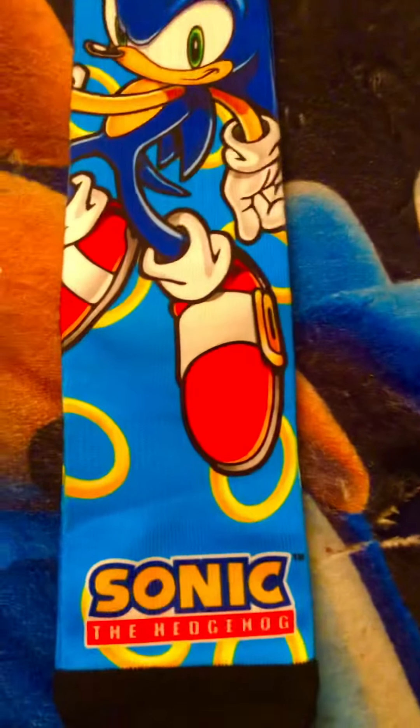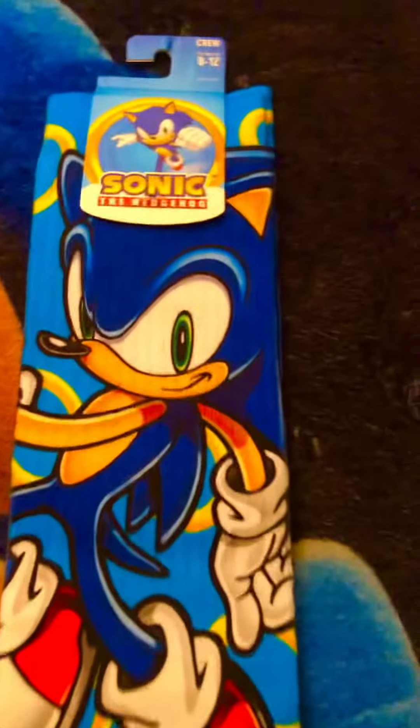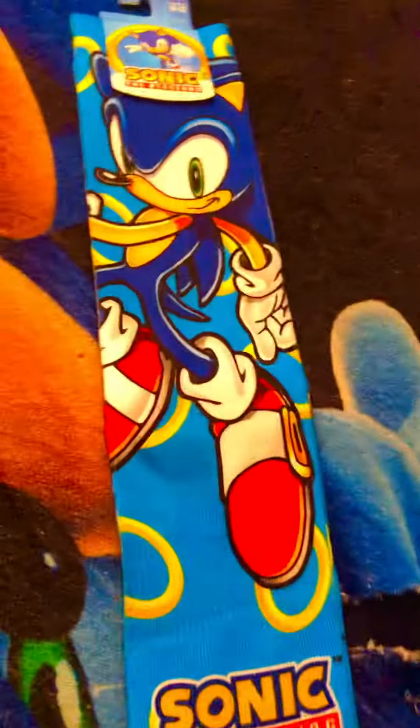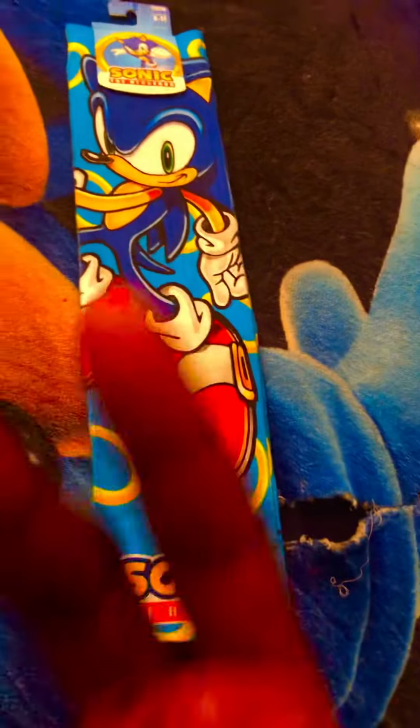Yeah, every time getting out the packaging — yeah, shiny, good. I can't leave my guy like this on the wall. Okay, so Jamal, Sonic boy, signing out, peace!